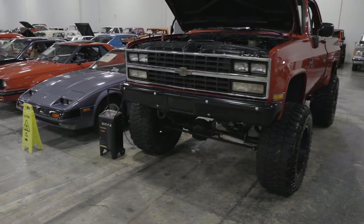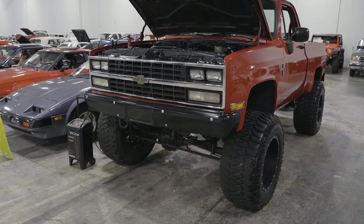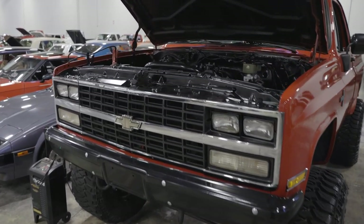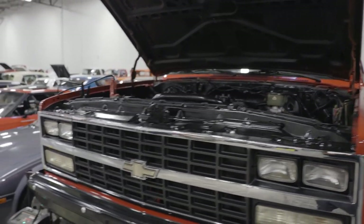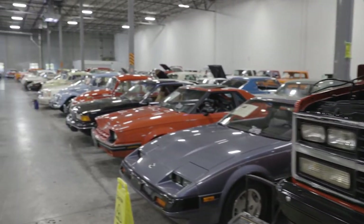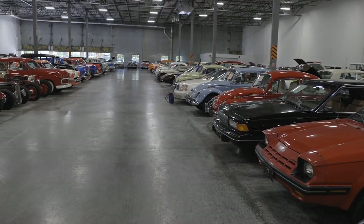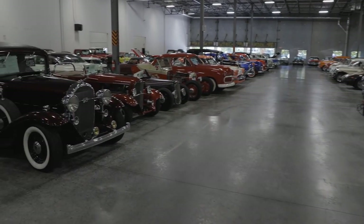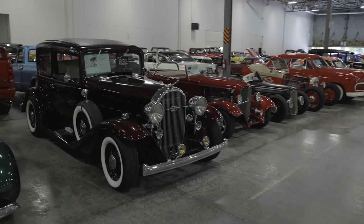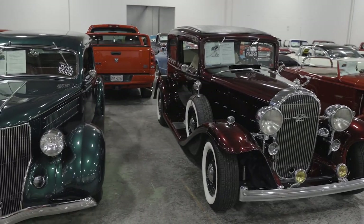Here's a square body with an LS. LSs are big, big things. That modern drivetrain — putting the LS in, the resto-mods are huge right now. So we have those. This is a resto-mod, believe it or not. Fuel injected. Beautiful car.